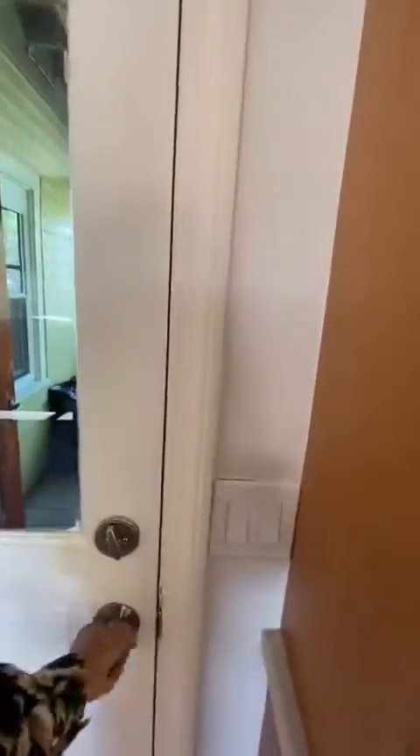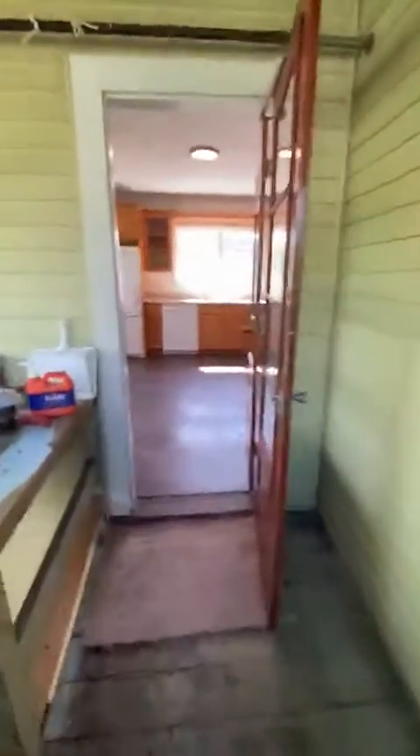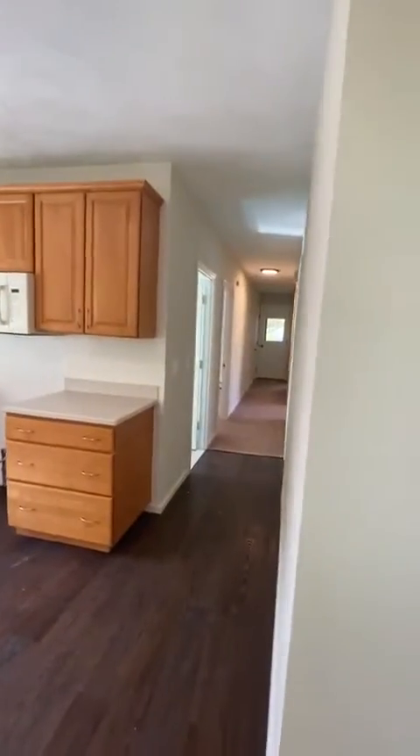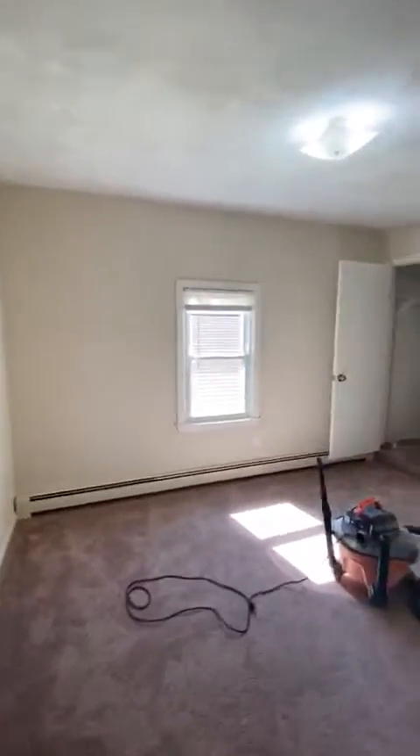And this is the back door, which has a small balcony. Look at the balcony and the stairs to go down.